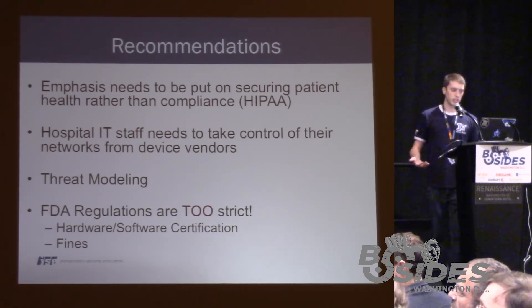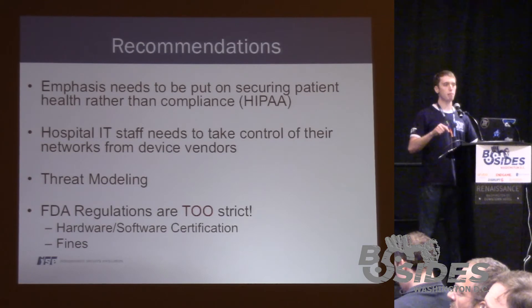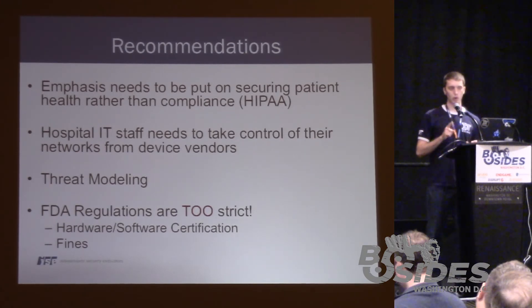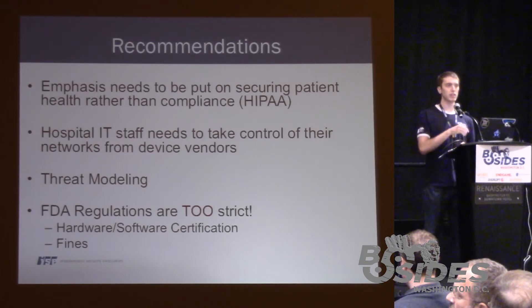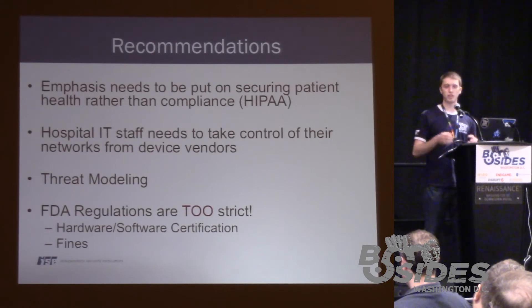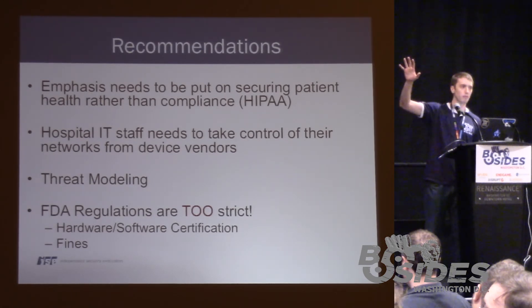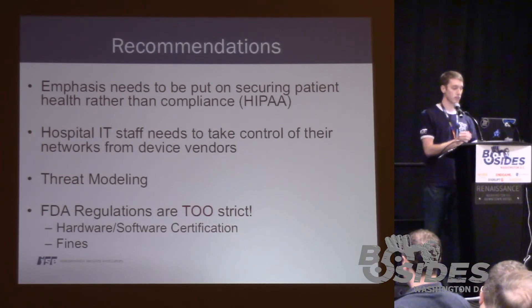What do we do to address these issues? Emphasis needs to be put on the fact that patient health is more important than patient health records. In a lot of cases today, you'll hear hospitals or manufacturers talking about HIPAA and other compliance standards. But none of these standards state that the health or well-being of an individual is a concern — they're concerned with the confidentiality of data about the patient. There needs to be a paradigm shift as to what should be the focus of security.